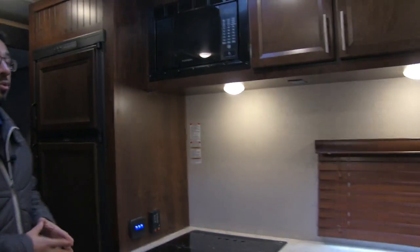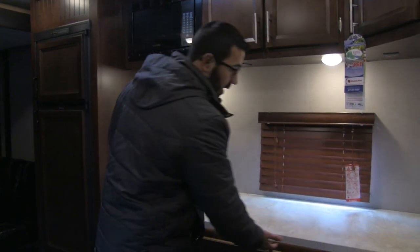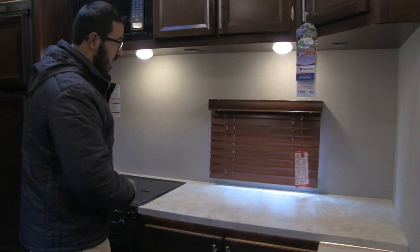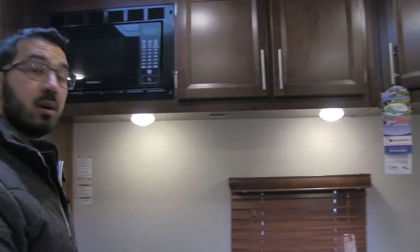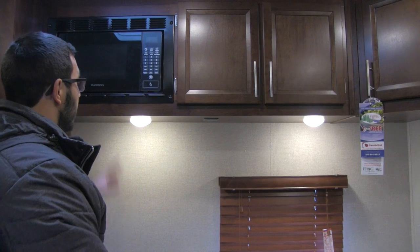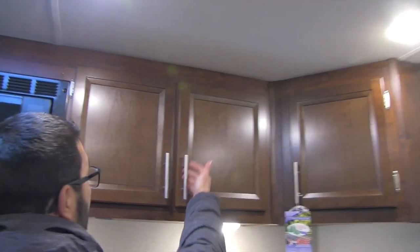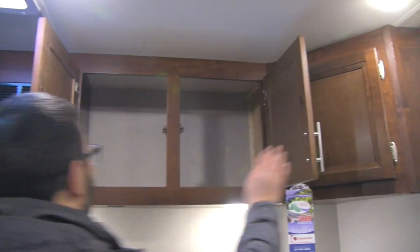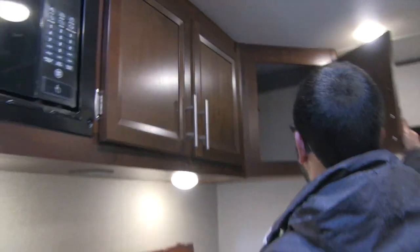Moving further into the kitchen, look at all the countertop space. You don't see that very often, especially in a toy hauler — excellent prep space all the way along. The counter does have some under-lighting as well. There's a window to let in natural light, and LED lights throughout to give you light at night. LED lights are always great because they use a fraction of the power and don't put out near the heat. You have your microwave up top, and good storage all the way along with a more modern look to the pulls.